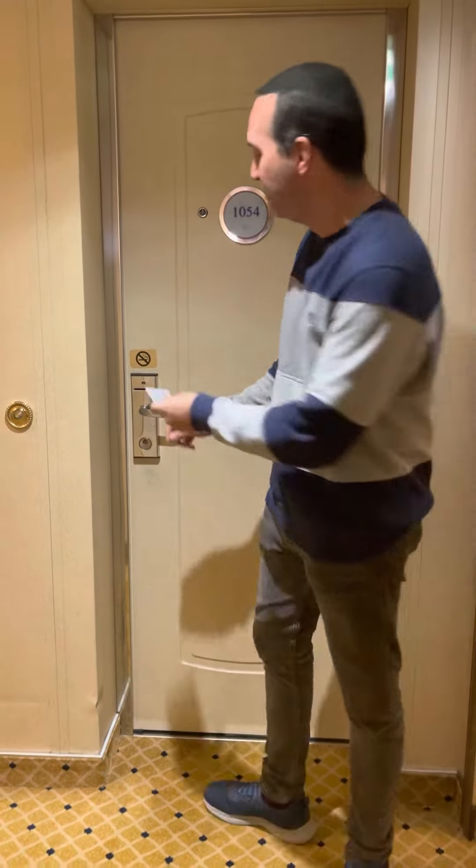Hey everybody, I want to show you what cabin 1054 on Jewel of the Seas looks like. I checked all over YouTube and didn't see anything, so I wanted to be the first one to show you what this magnificent suite looks like.